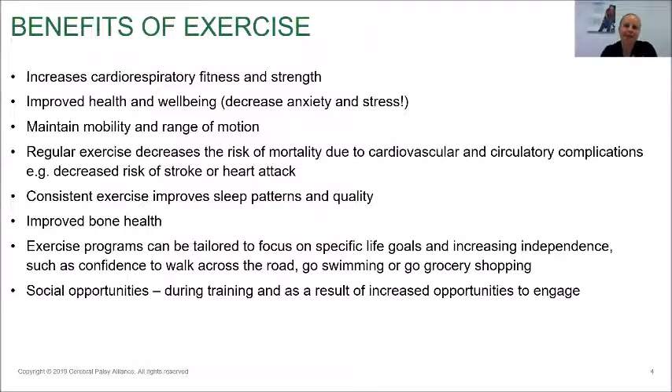Exercise also provides a really beneficial way to interact with other people in a positive light — during training and as a result of increased opportunities to engage. By being mobile and staying on their feet, people are able to get out of their house and engage in group programs, take their dog for a walk to the park, see other people, and get that social interaction that everybody craves and which has a huge impact on quality of life.